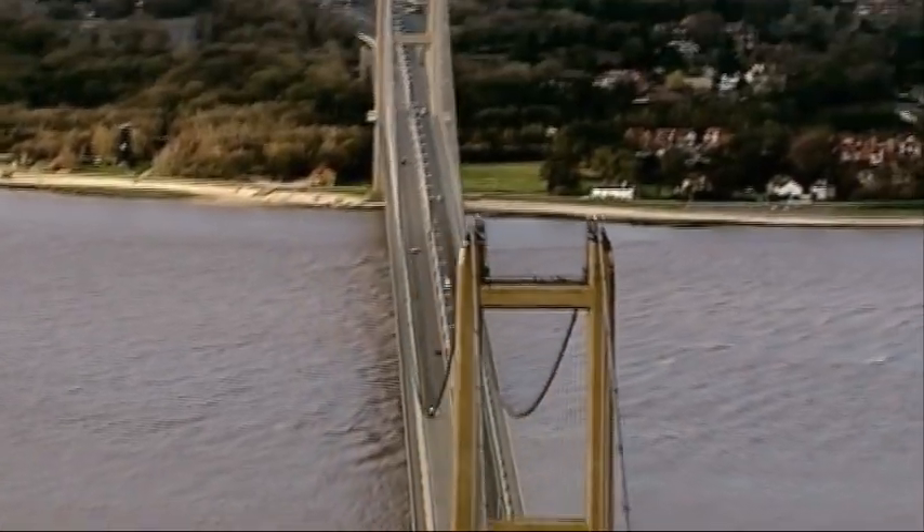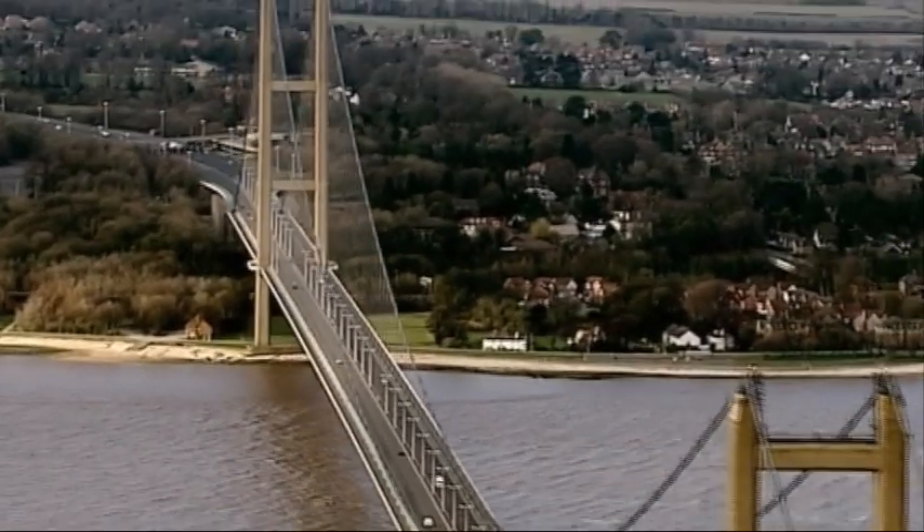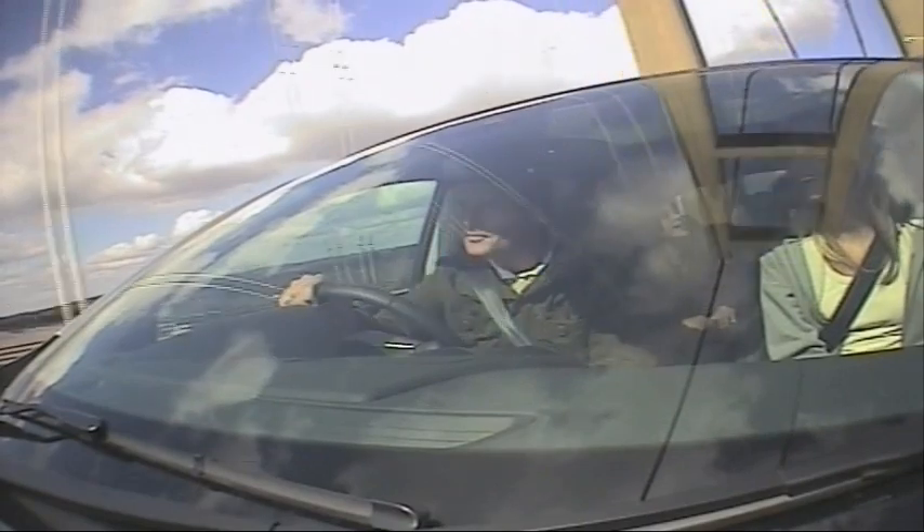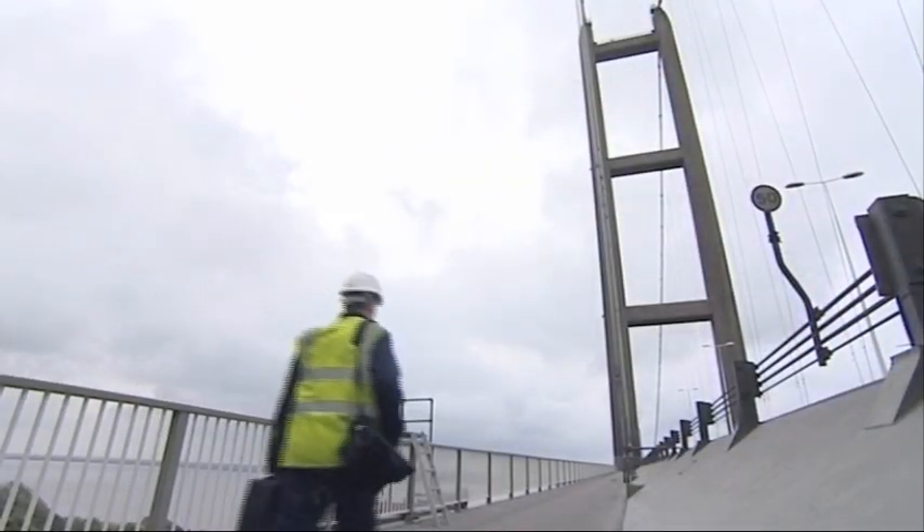Structures such as this bridge have to be tested regularly, without being shut down, and critical parts of the bridge are also constantly checked for signs of any cracking.